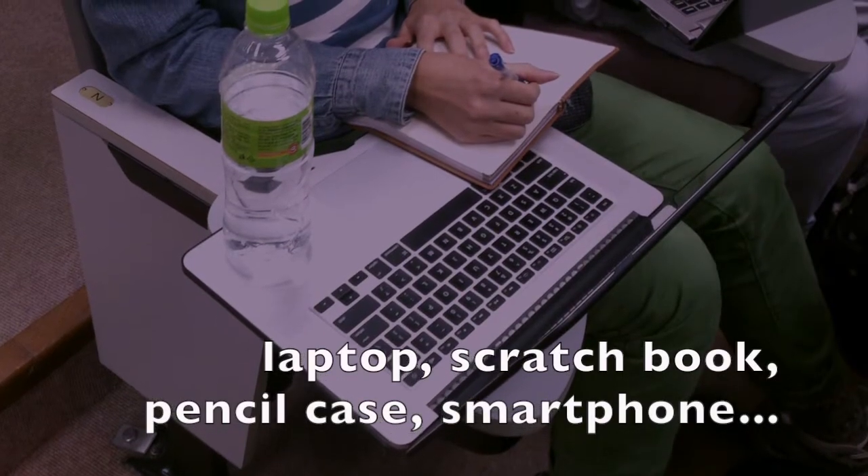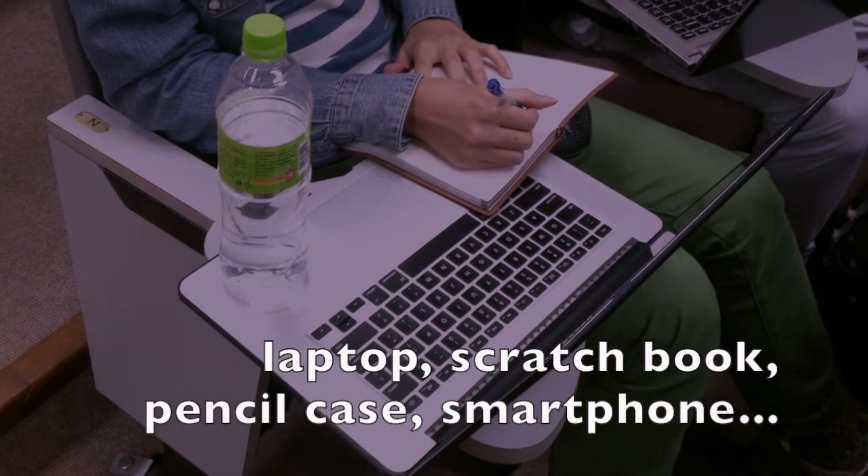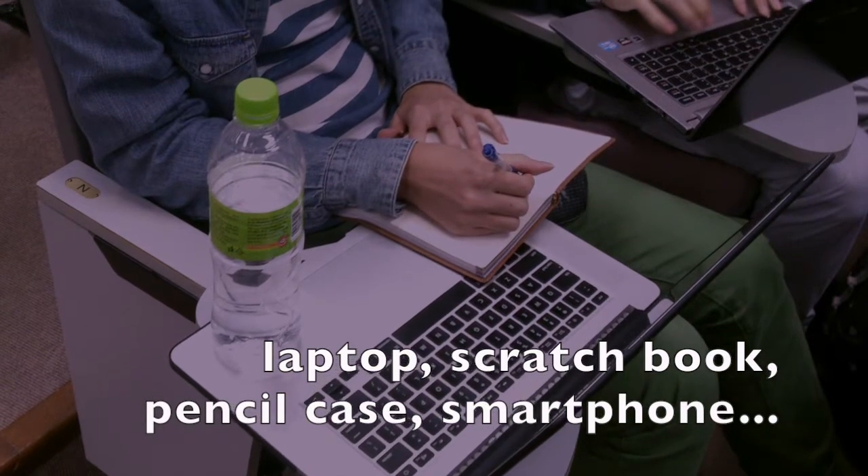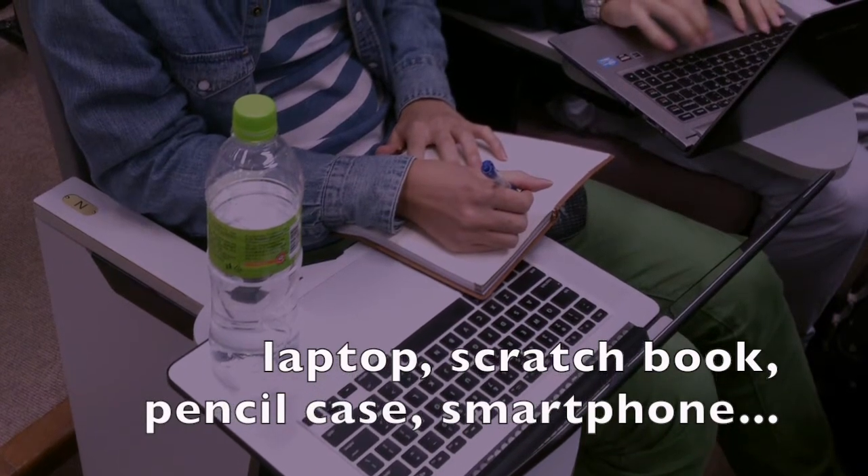Next, he wants to take notes, but the table is just too small for him to place everything on it. Even if he can place everything on it, he doesn't have any space to work.